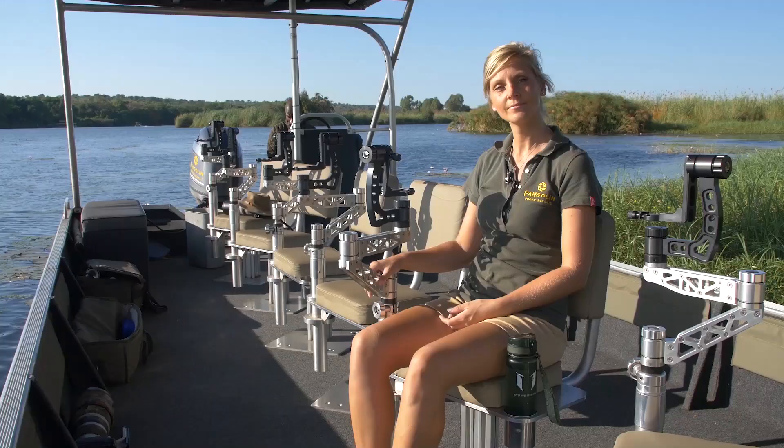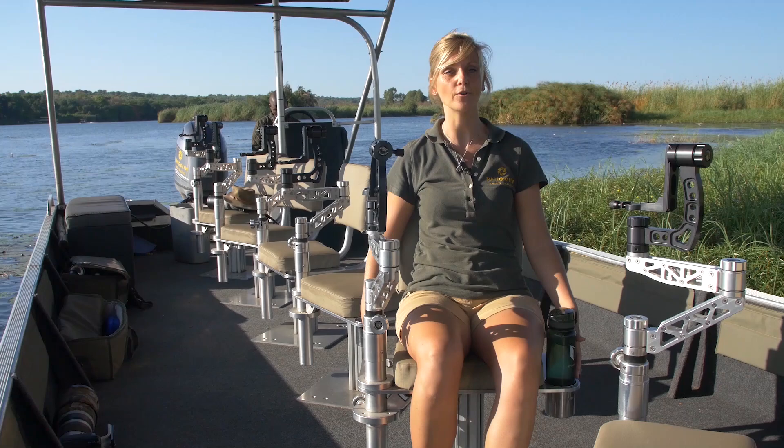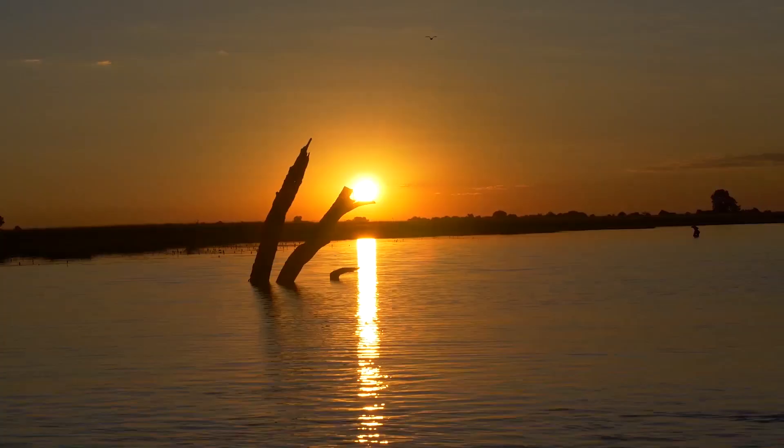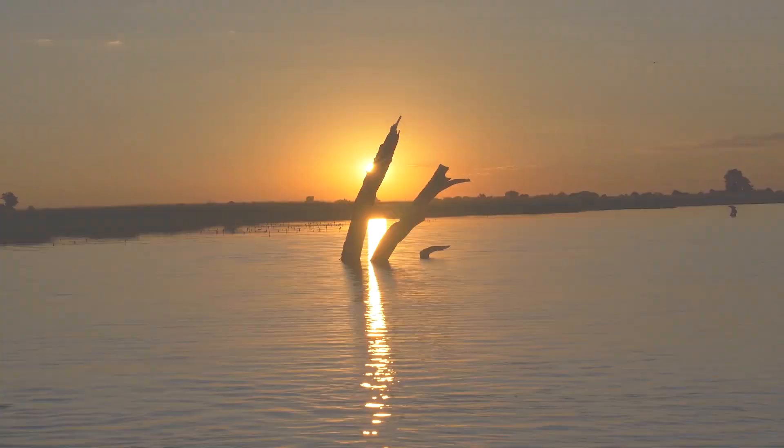Another great feature of our photo boats is the cup holders — two built right into your chair, so you can always have two refreshing drinks at a time. Since it's early morning right now I'm choosing water, but later at sunset time I imagine it's nice to have a refreshing beer.